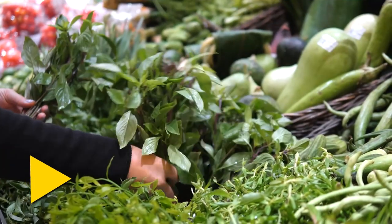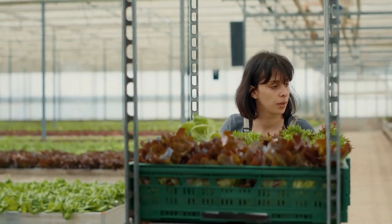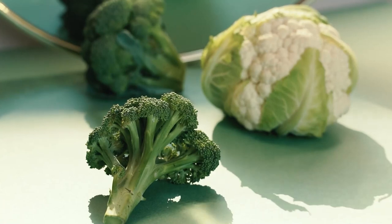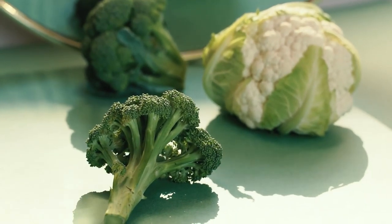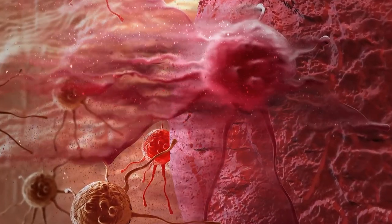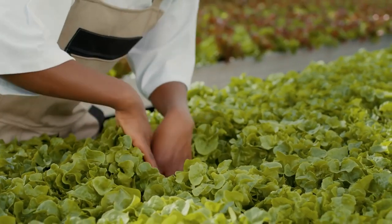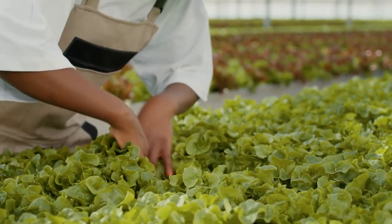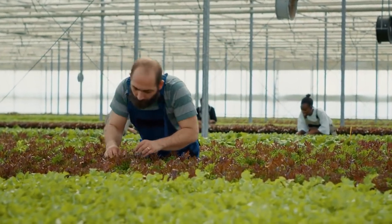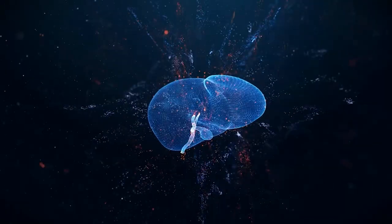Number four: microgreens. Don't let their size fool you — microgreens may be tiny, but they're mighty when it comes to liver detoxification. Sprouted seeds like broccoli, cress, and arugula pack a potent punch of sulforaphane, a compound that aids in the detoxification of cancer-causing compounds. With concentrations of sulforaphane up to 100 times higher than mature vegetables, microgreens offer a concentrated burst of detoxifying power in every bite.